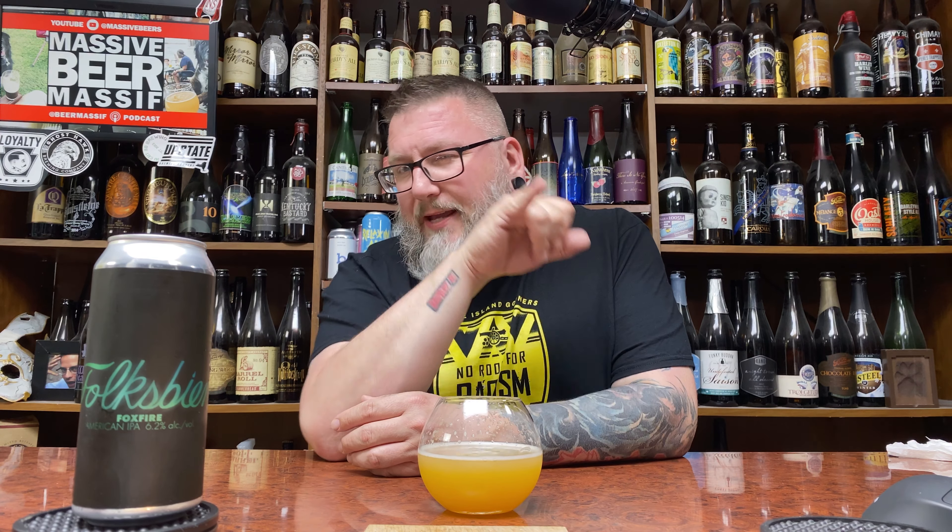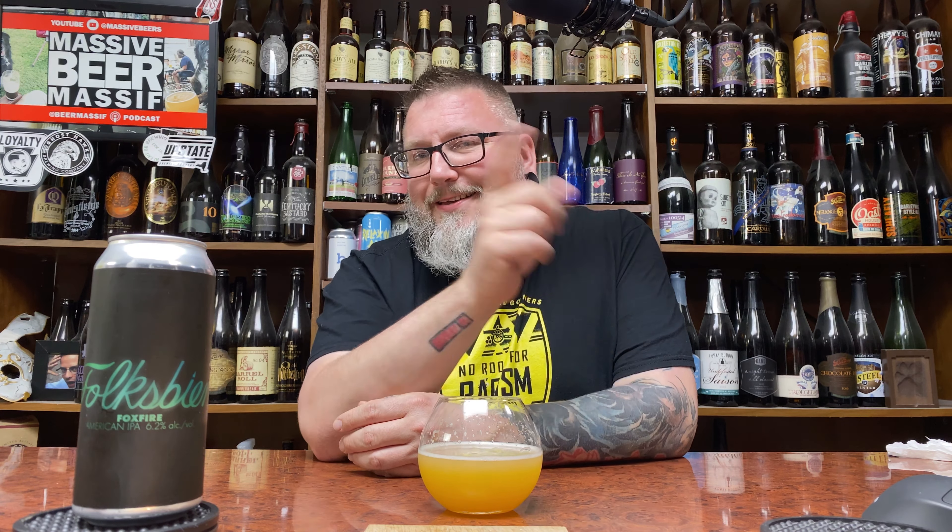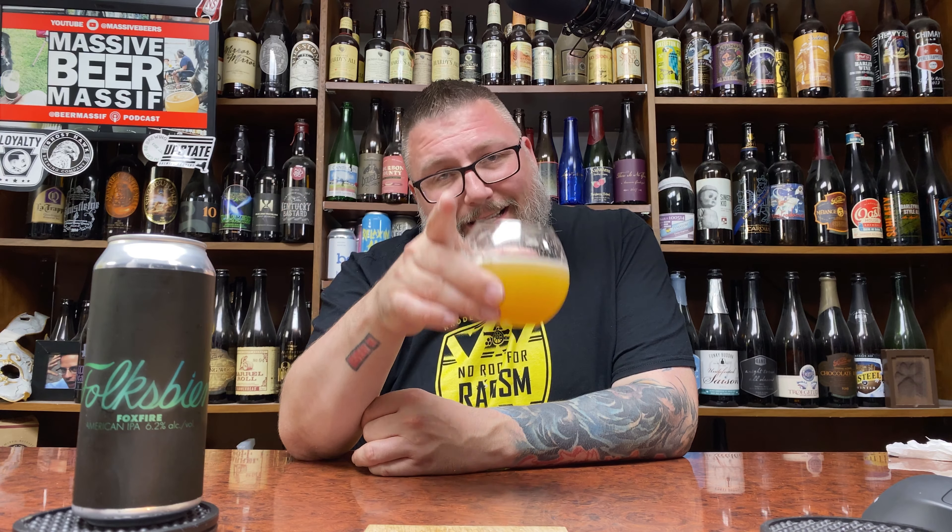Another review in the books. Hopefully you guys enjoyed it — down there if you want to talk about it, Massive Beers. If you want to check that in the social media stuff, Beer Massive. Hopefully you guys enjoyed the review. Hopefully you're enjoying a little bit of an East meets West haze. Hope to see you next time. Cheers.